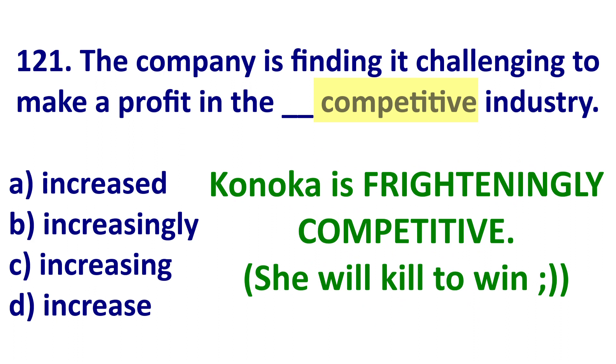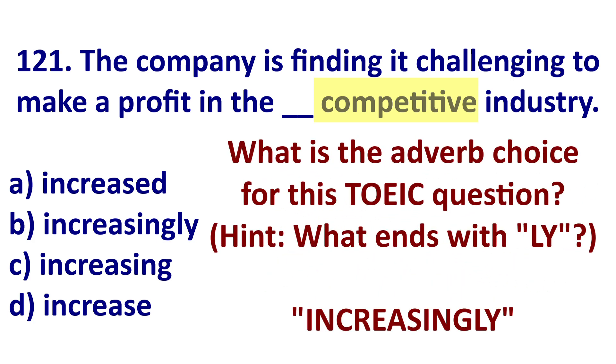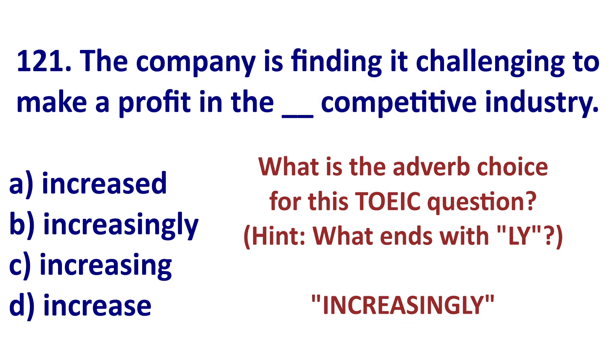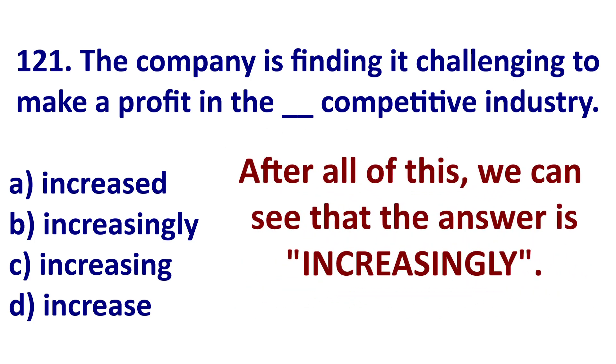She stole someone's skis. What is your adverb choice for this TOEIC sentence? Increasingly. So the answer is increasingly. It means more and more. For some reason, my students become increasingly tired when I talk about adverbs — I wonder why. So we see the answer: the industry is becoming increasingly competitive. So it's an increasingly competitive industry — more and more competition every day.